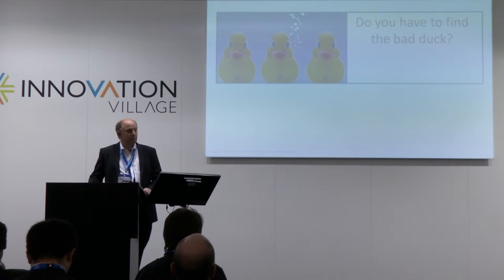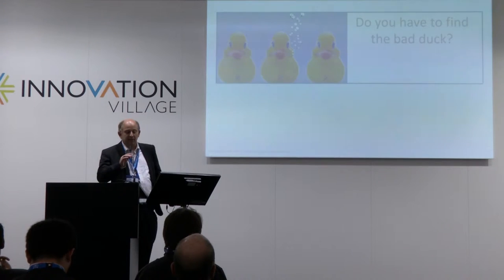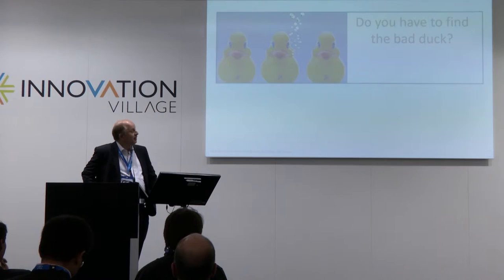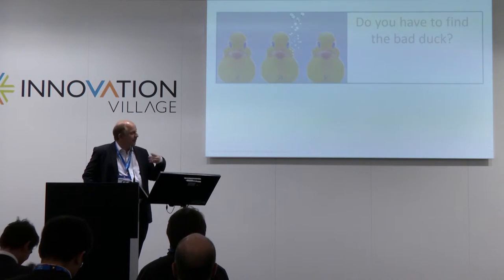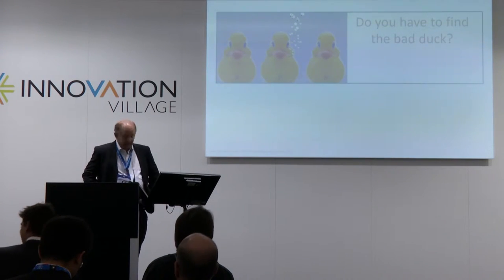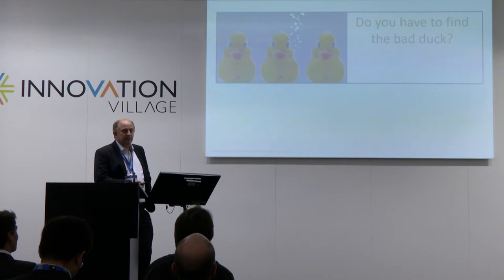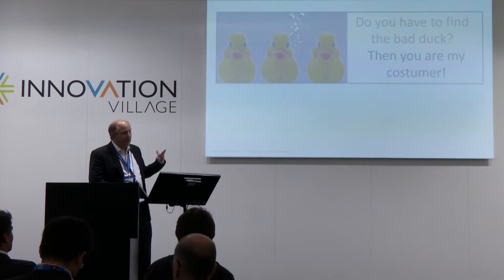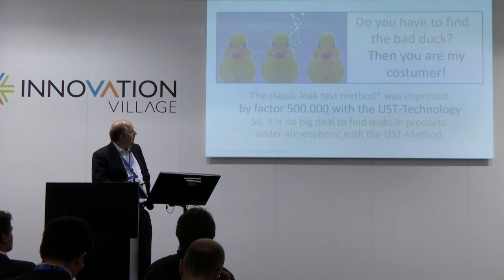I want to ask you: do you have the bad duck problem? The question is always: do you have to find the duck which is losing gas? When you have this problem, then you're my customer, because there are a lot of areas where you have to test products with really high sensitivity — it has to be gas-tight, but on the other hand you have to test products pretty fast.